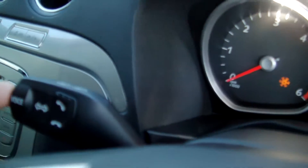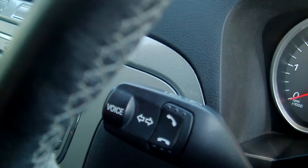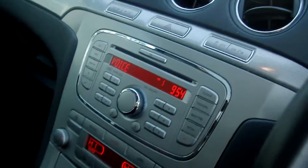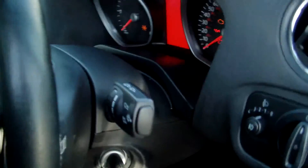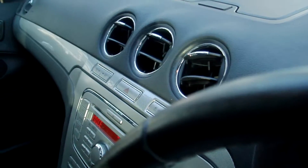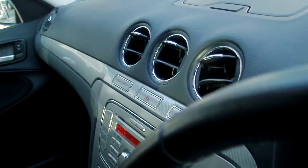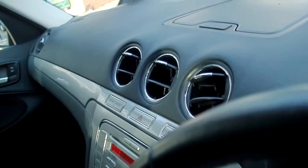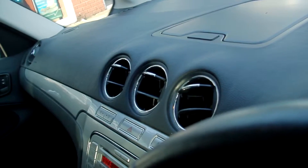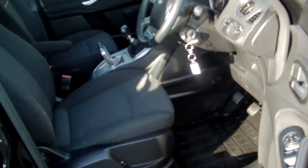I'll just press the button there for the voice command — telephone. After the tone, please select either phone, radio, CD player, climate, or external device. Climate. As you can see, great voice feature — you can control all sorts of things fully by voice.